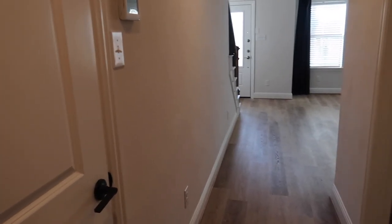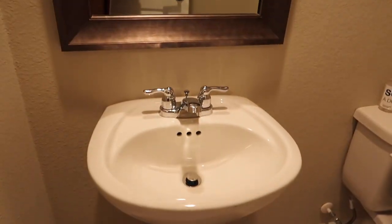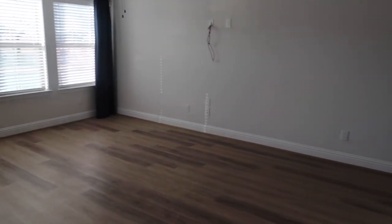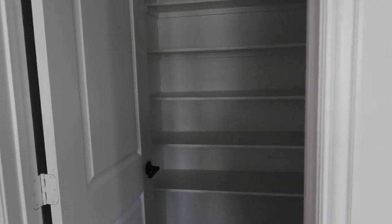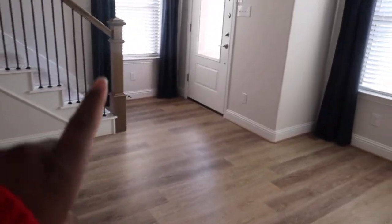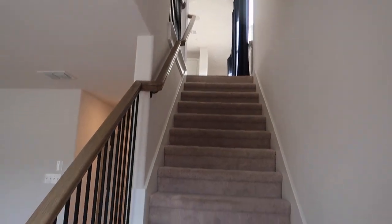You have a closet with plenty of space. Right off the closet we have the half bath downstairs - sink, toilet, the basics. Moving on, you have the first living area downstairs. We're getting our TVs mounted on Tuesday. You have another closet downstairs full of space, and then you have the front door. Then you turn and go upstairs to the second floor.